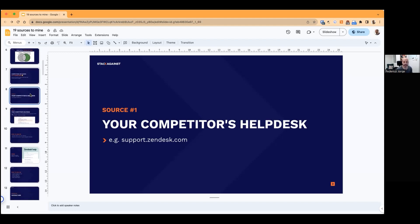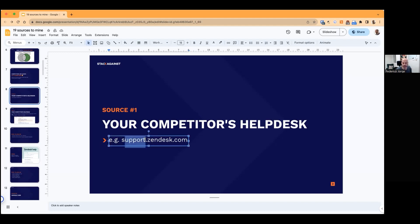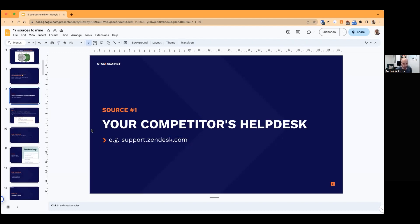Starting with a really interesting one: using your competitor's help desk to get insights. When I say help desk, this is the documentation resource on your competitor's website — you can usually find it at support.yourcompetitor.com. This is the source of the most technical content around your competitor's products and features, so you should get familiar with it — at least for the core features or the features that you're trying to differentiate on. You want to understand those features in detail.